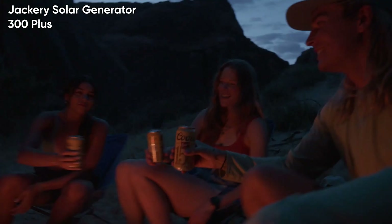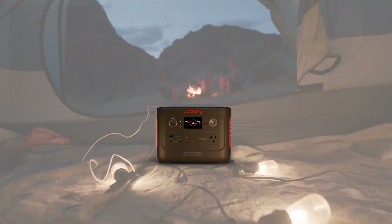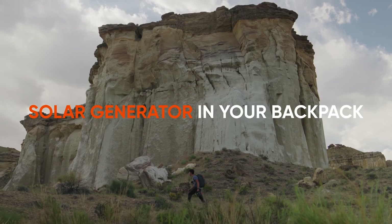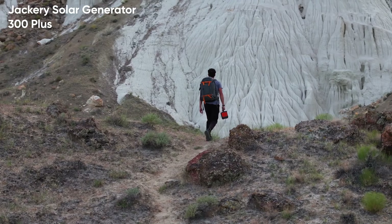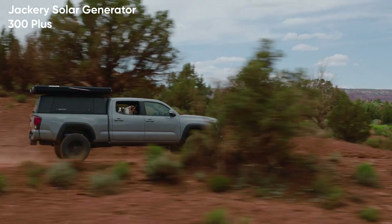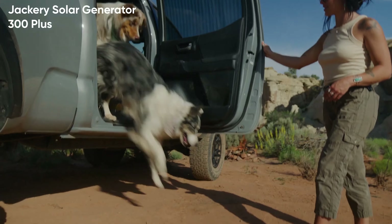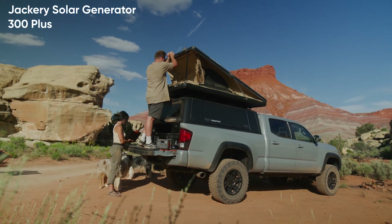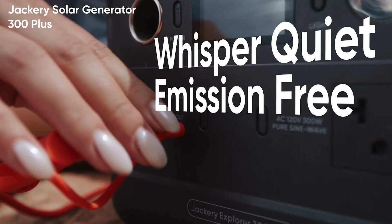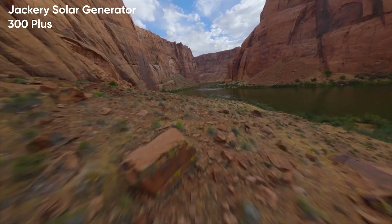Even in high temperatures up to 45°C, the power station can be fully charged in around two hours. Safety is a top priority for the Jackery 300 Plus. It comes with 52 protective mechanisms, 12 BMS algorithms, and four layers of physical protection. It also has the highest level of FCC/CE Class B certification, ensuring that household appliances are well protected from electromagnetic interference. The 300 Plus is now available for pre-sale until September 1 at $399.